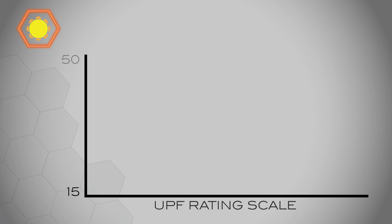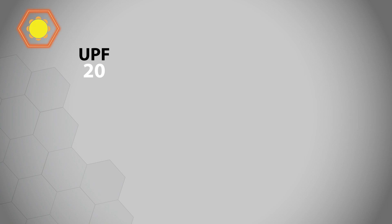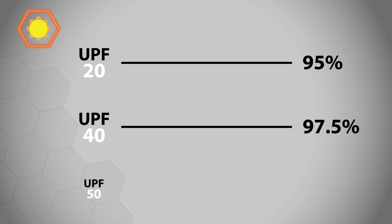The UPF rating scale is between 15 and 50. 15 to 24 is good, 25 to 39 is very good, and 40 or higher is excellent. One way to perceive this rating is a UPF of 20 allowing 1/20th of UV through, equivalent to blocking 95%. A UPF of 40 blocks 97.5% and a UPF of 50 blocks 98%.